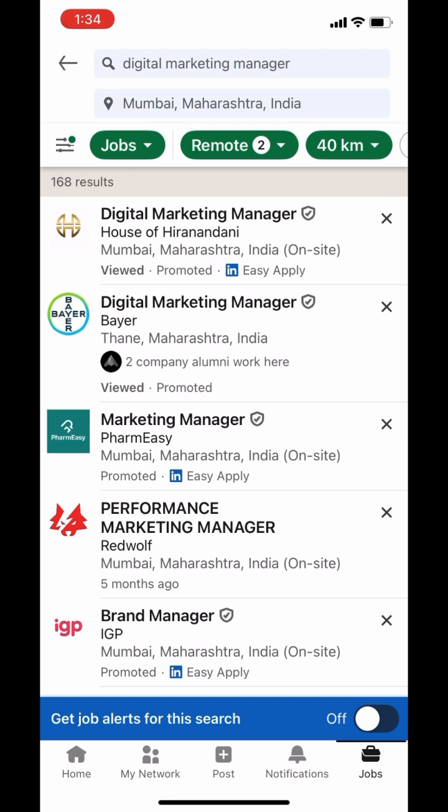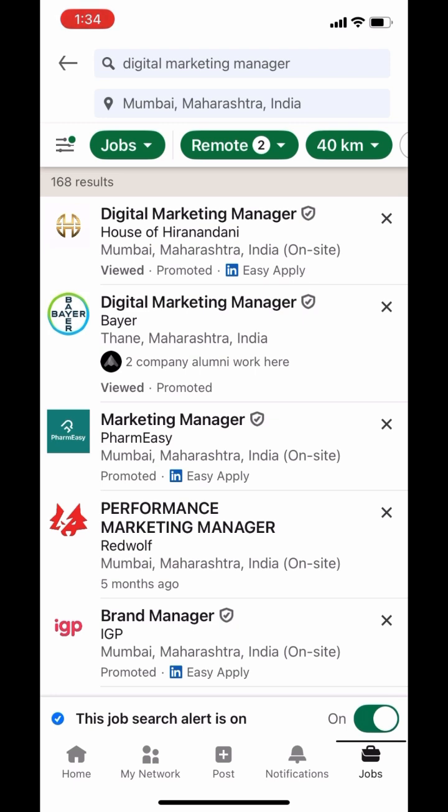If you're pleased with your search results, simply tap on the Create Job Alert toggle at the bottom of the screen to activate the job alert. But if your search results are a bit mixed, like in this case, what I like to do instead is create job alerts for specific job postings.